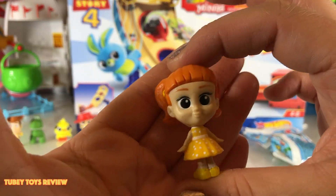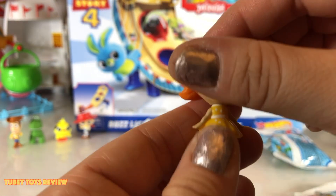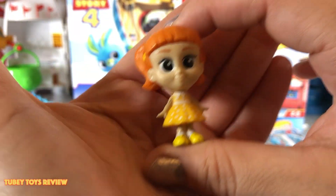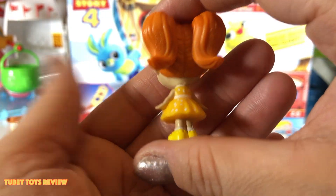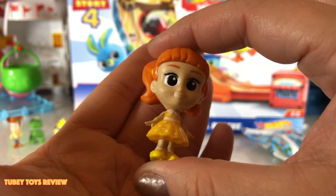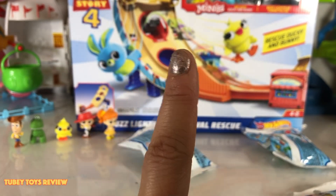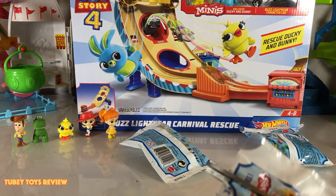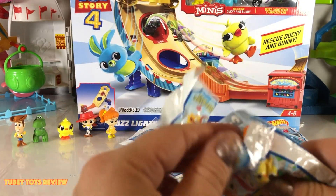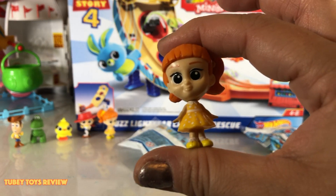This is letter D — Gabby Gabby! Whoa, she came out backwards. She's really super cute. She's a pull-string toy, and we actually saw that with the Mystery Minis — if you haven't seen that video, make sure you check it out. This is D again — oh, there she is, it's Gabby Gabby again. Duplicate pile she goes.